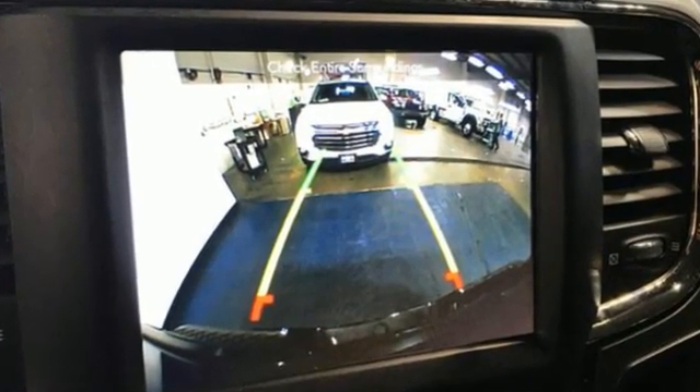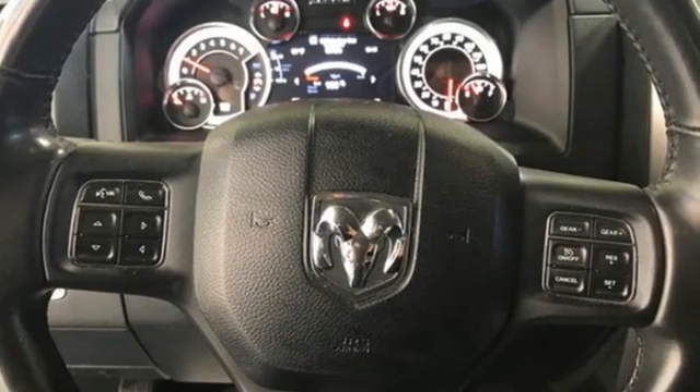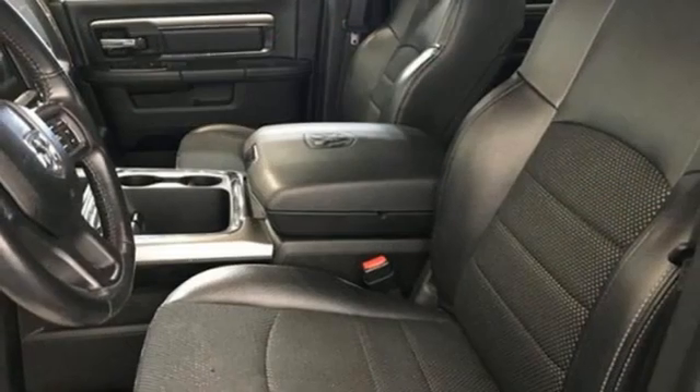And it comes with all the amenities you need: V8 engine, 4-wheel drive, automatic transmission, and trailer brake controller.